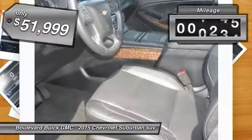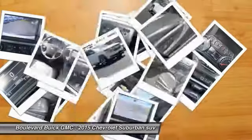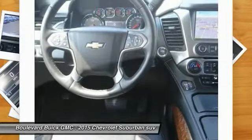This vehicle has less than 50,000 miles. A vehicle like this doesn't come along every day — come in and get it before someone else does.